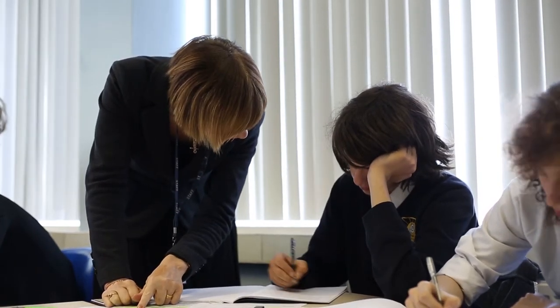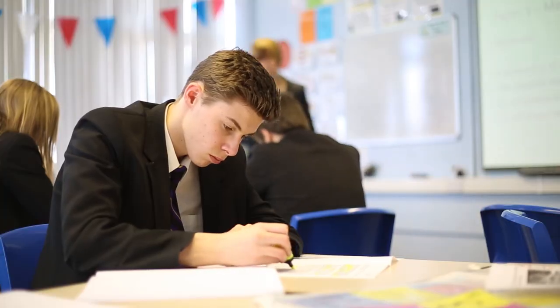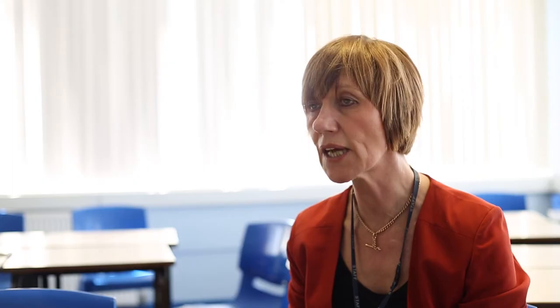We concentrate on literature also, and we do try to foster a real love of reading for pleasure. We offer our students the opportunity to do accelerated reader at the start of lessons in year 7 and 8.